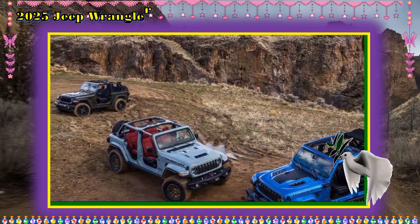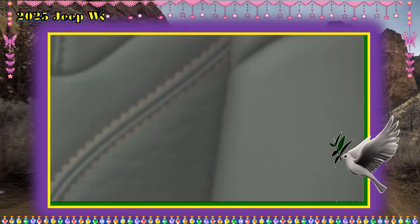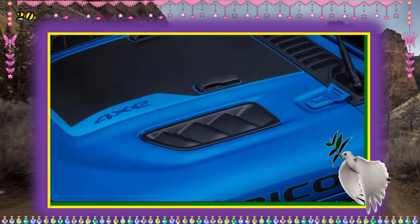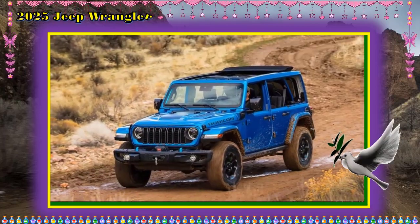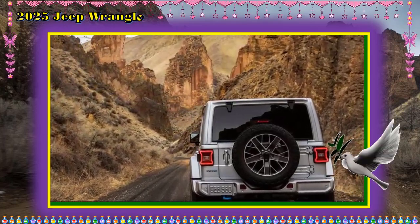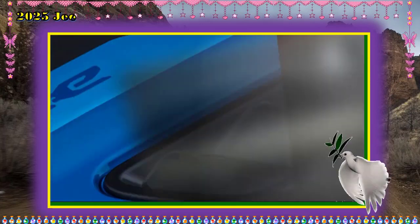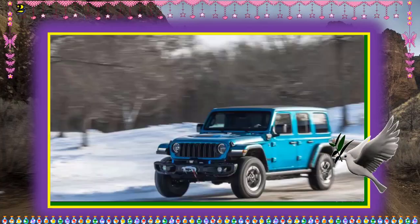Cargo Space and Interior Room. Although the Jeep Wrangler 4xe has ample cargo volume, it can't hold as much gear behind the rear seats as gasoline-only models. Passengers have plenty of room to get comfortable in the second row. Legroom front/rear and cargo space seats up/down: 2024 Jeep Wrangler 4xe — 40.8/38.2 inches, 27.7/67.4 cubic feet; 2024 Jeep Wrangler — 41.2/38.3 inches, 31.7/72.4 cubic feet; 2024 Toyota RAV4 Prime — 41.0/37.8 inches, 33.4/63.1 cubic feet.